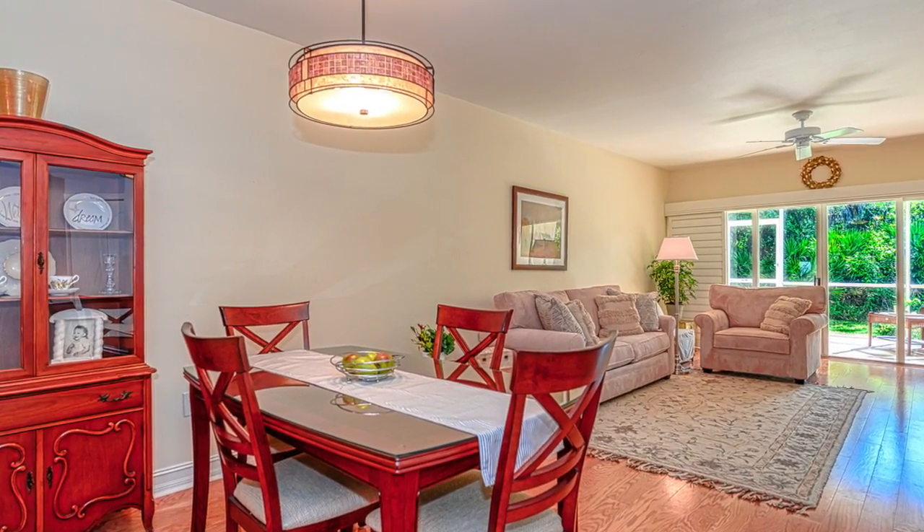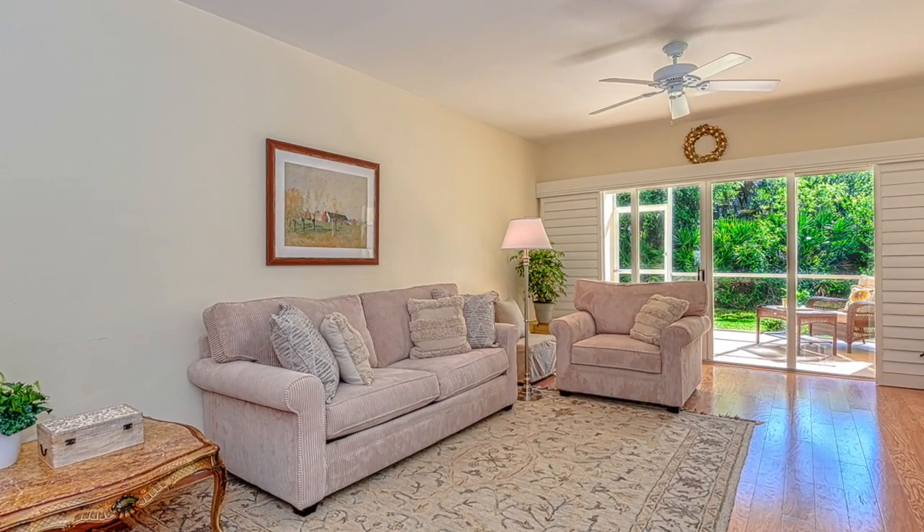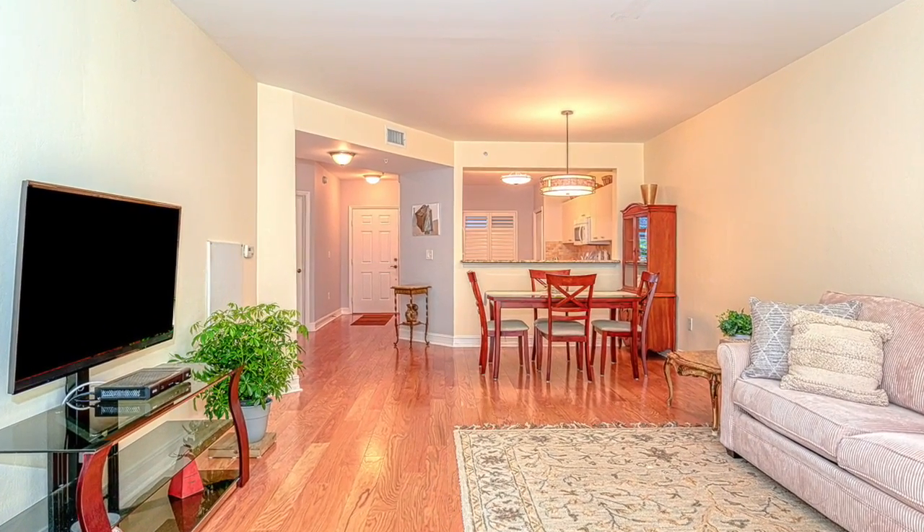Some of the other features of this great home include an open spacious floor plan, large closets, a carport, and a picturesque landscaped view.